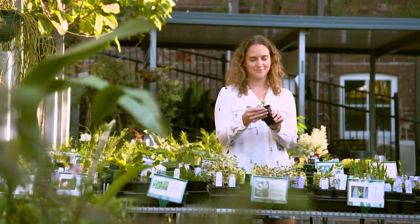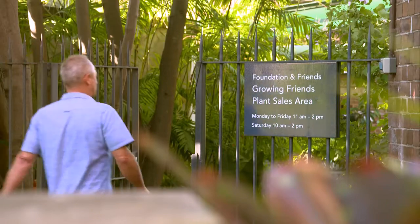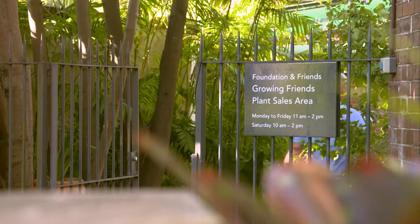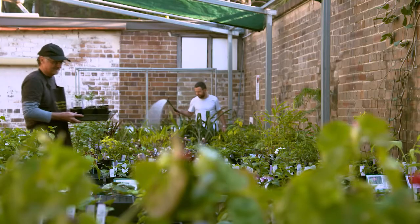I'm here to meet up with Louisa Goodall, the acting CEO of Foundation and Friends of the Botanic Garden. Louisa, you do things a little bit differently here. Tell us about the nursery. Well, everything you see has been propagated by our volunteer group, The Growing Friends.